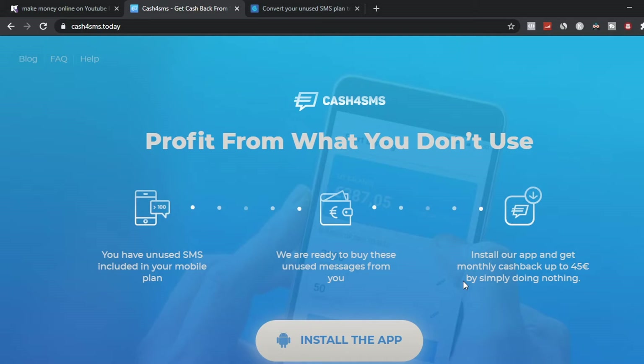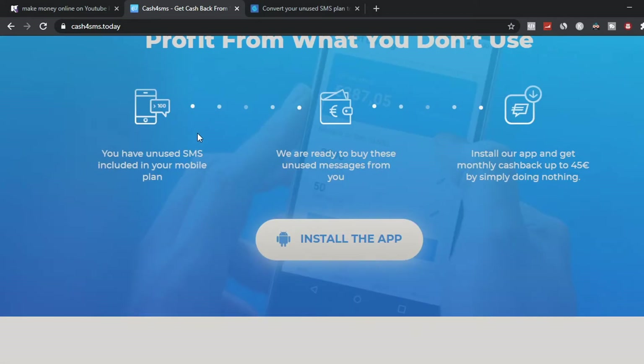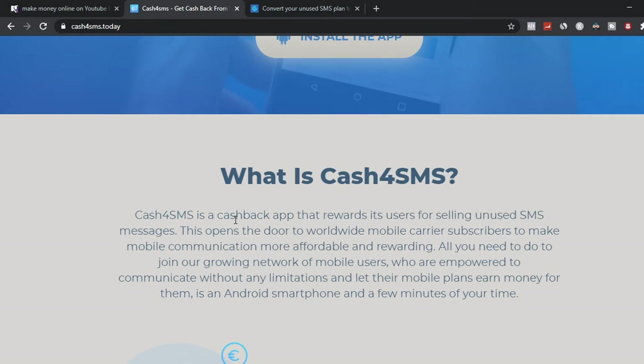I'm going to show you two different websites to get free PayPal cash online. The first website you want to go to is cash4sms.com. What this platform allows you to do is, as long as you have unread or unused SMS messages on your phone, they're going to use your messages to sell them and you're going to make some money. Basically, this platform is a cashback app that rewards users for selling their SMS messages.